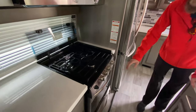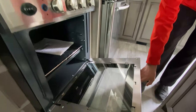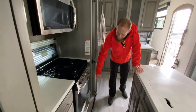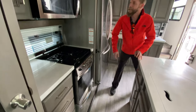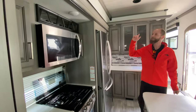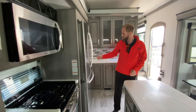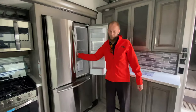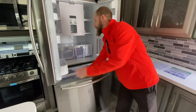Glass-fronted oven, and a drawer beneath the neat convection microwave oven. Does have the wine rack above the convection microwave oven too. Residential refrigerator with an ice maker.